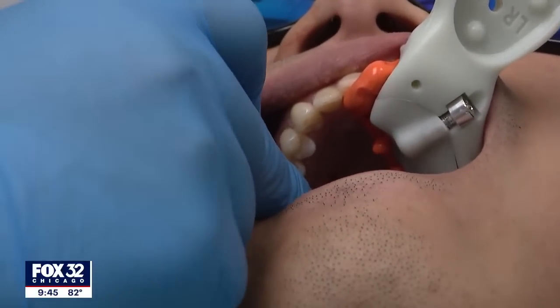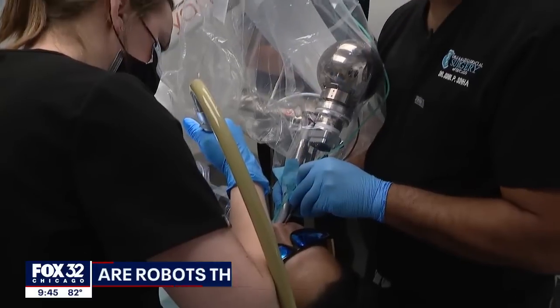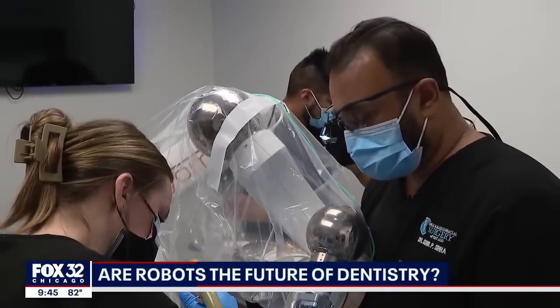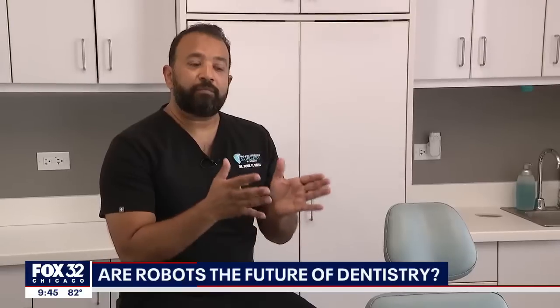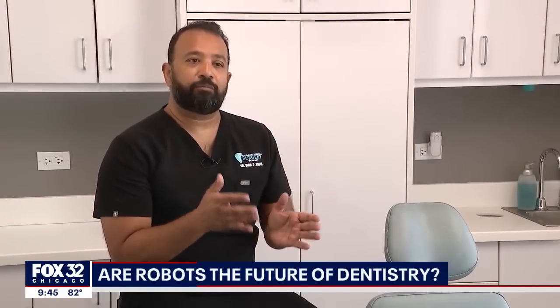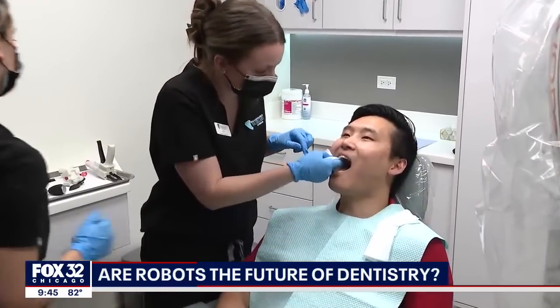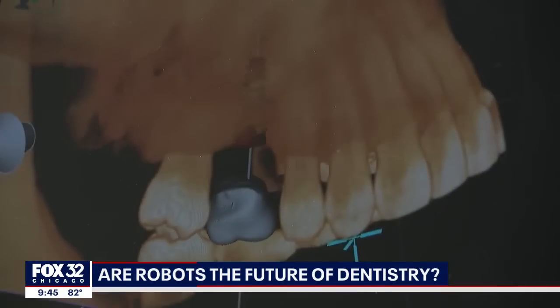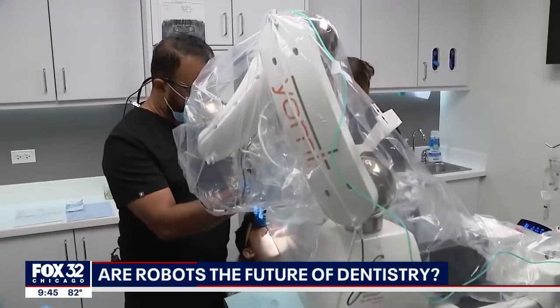Open wide. That's what 29-year-old Zachary West is doing as the Yomi robot does its job, guided by Dr. Sunil Sinha. Zachary is getting a dental implant. It enables us to give a very precise and accurate position of where the implant goes. Zachary broke his tooth, and instead of getting a traditional crown, he is opting for an implant with robotic assistance.